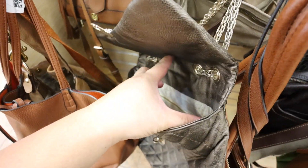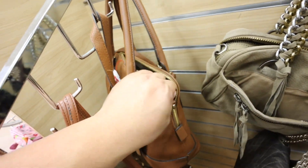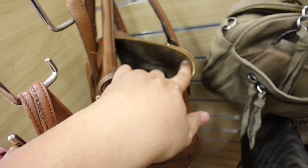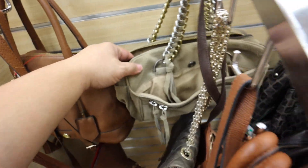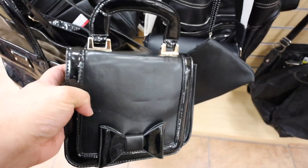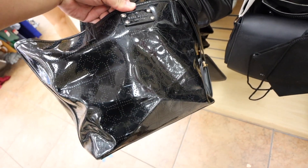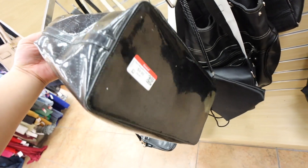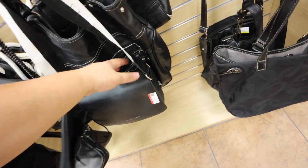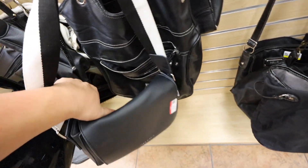There's the Chanel-looking bag. What is this? Karen Miller. What's this? Zara. This bag is like Yoki or something. There's this Kate Spade patent, but it's pretty damaged — $10. Meli Bianco, 9 West.